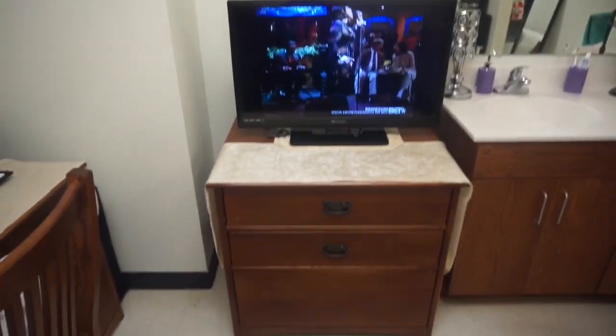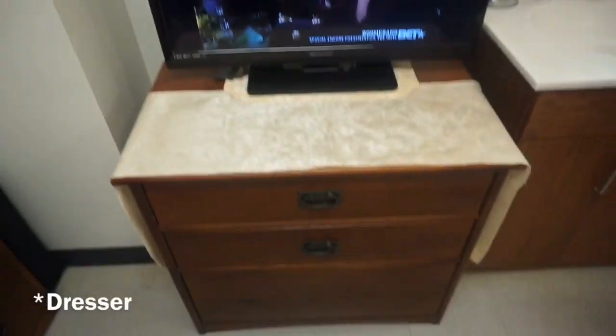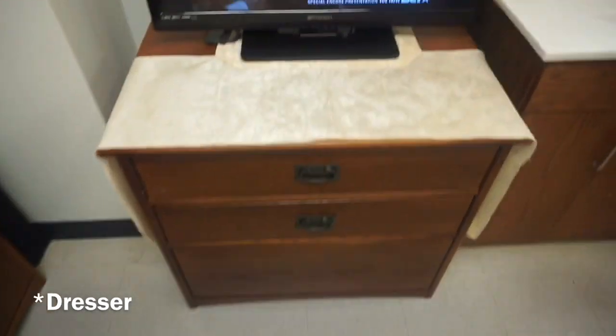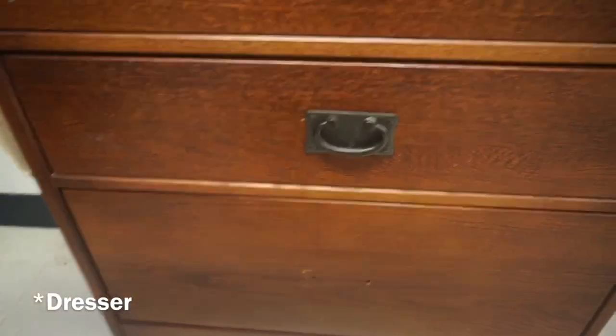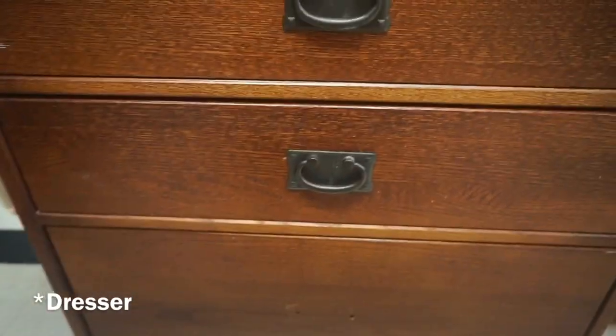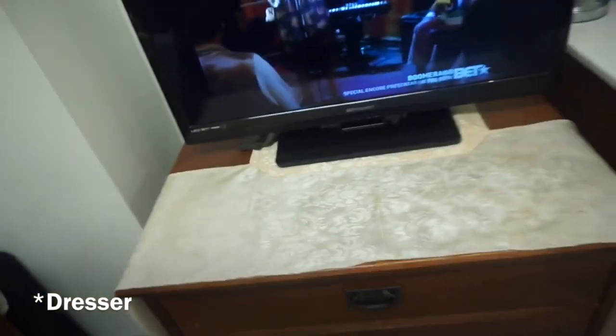Over here I just have my TV — I think this is a 40 inch. This is the desk, and as you can see one of the drawer handles is missing. I told maintenance and they did not fix it, and this is April, so they're probably never going to fix it — so whatever.